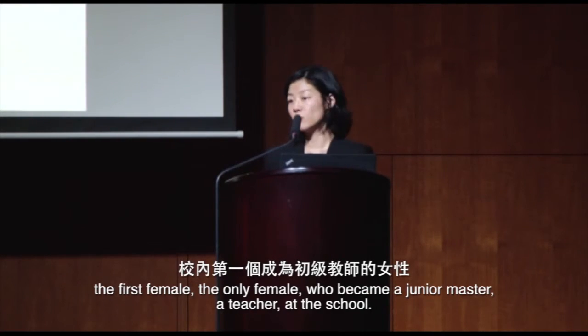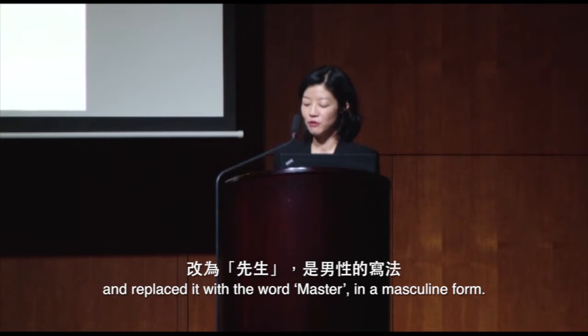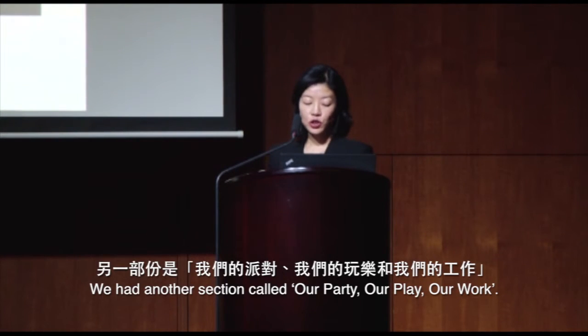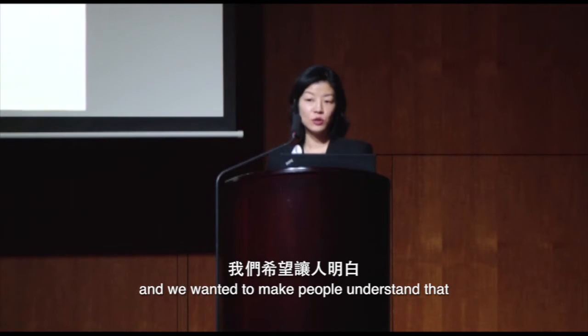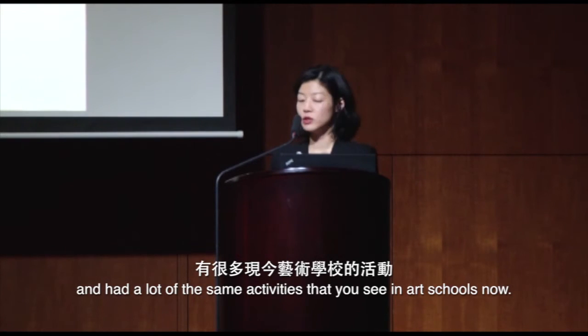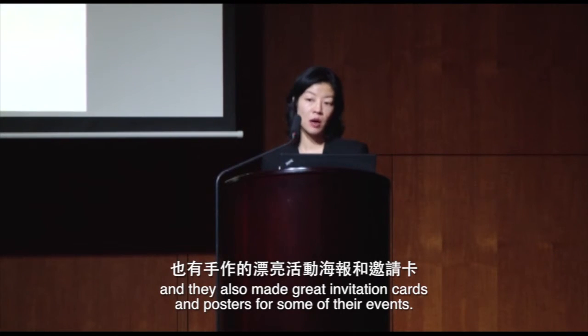We had photographs of many of the classes, including Joseph Albers's preliminary course. We also featured things like Gunta Stölzl's student ID card — she was the only female who became a junior master, a teacher at the school. She crossed off the word 'student' on her card and replaced it with the word 'master' in the masculine form. We had another section called 'Our Party, Our Play, Our Work.' This was an art school after all, and we wanted people to understand that the Bauhaus was a very lively place, with parties, a school band, and great invitation cards and posters for events.